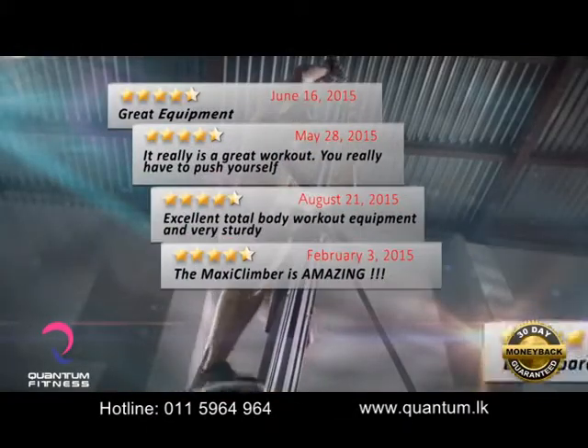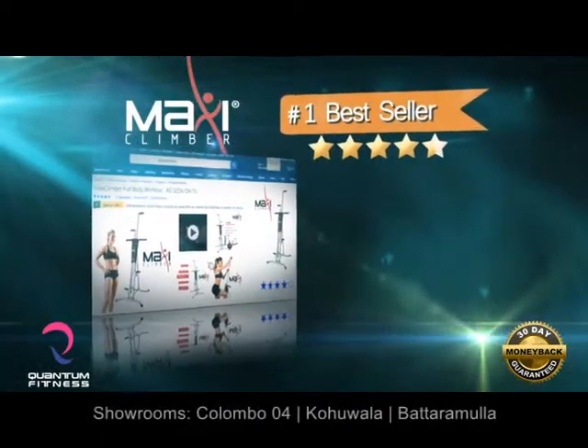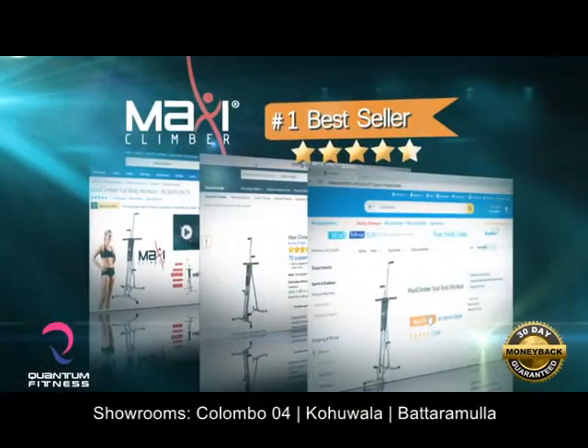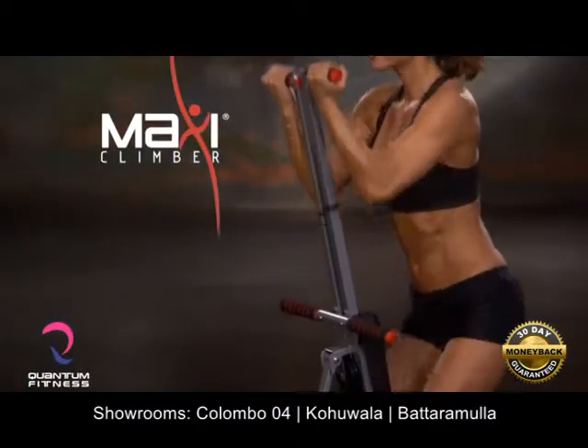Join the thousands of satisfied customers who prefer the original MaxiClimber, making it the number one exercise machine on the market. Get MaxiClimber to sculpt that lean, sexy body in just minutes a day.